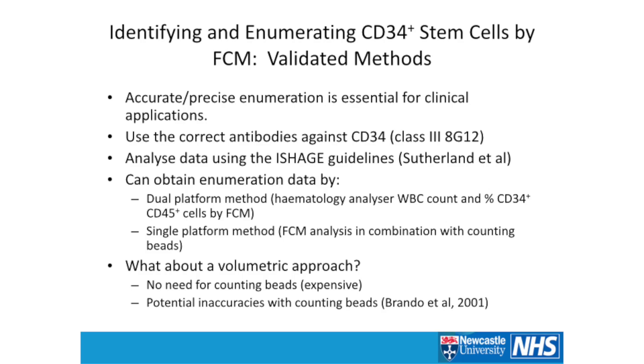You can obtain enumeration data using either the classic dual platform method — where you use a hematology analyzer to give you the white blood cell count and then use your percentage information from flow cytometry — or the single platform method, which has become very popular: using flow cytometry analysis in combination with counting beads to perform absolute counting. But of course, the volumetric approach is very attractive. There's no need for counting beads, which are quite expensive and can have some potential inaccuracies — there was a paper around 2001 describing a disappearing bead phenomenon.